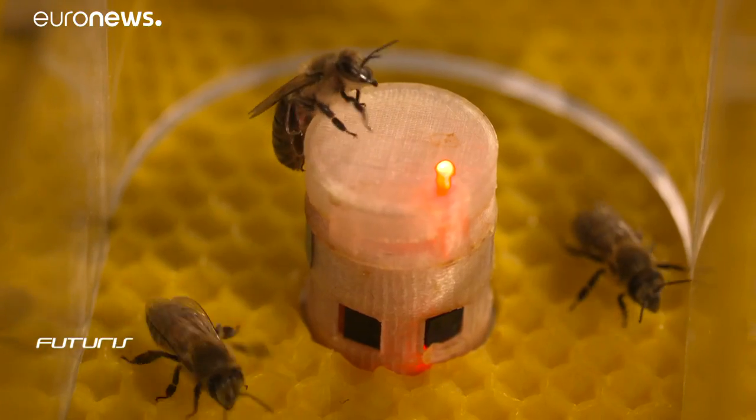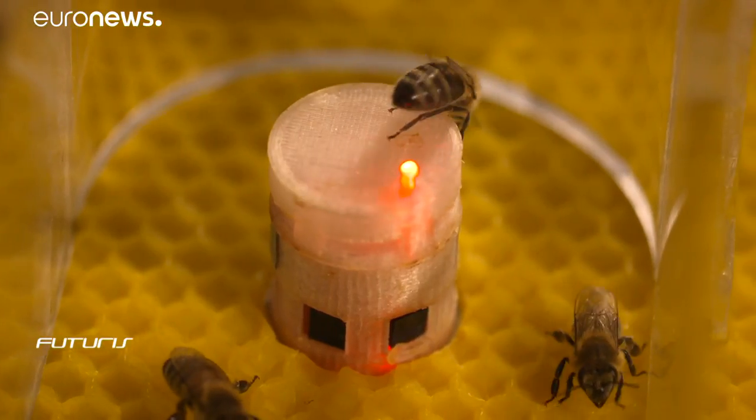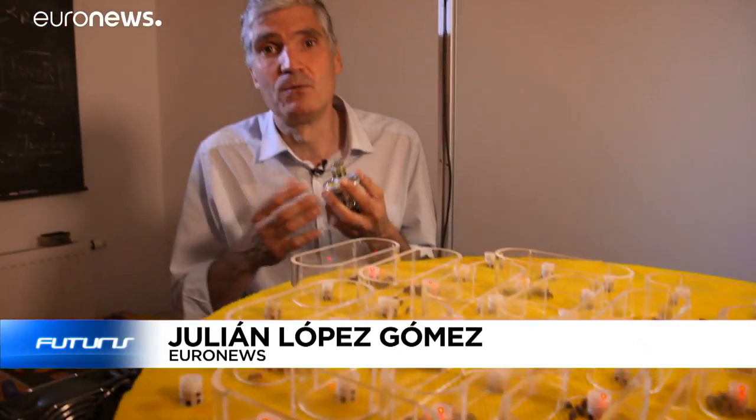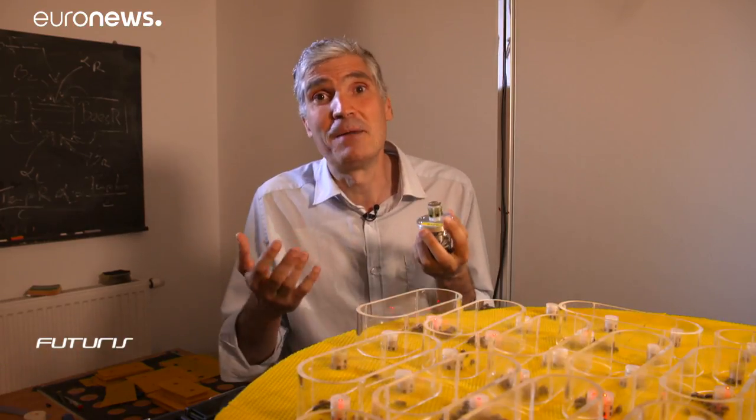Can bees learn how to communicate with robots? Can robots learn how to interact with bees? Believe it or not, it's by answering these questions that European scientists think they can develop new technologies aimed, among other things, at better protecting the environment.